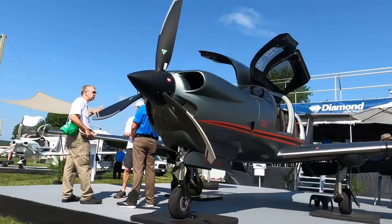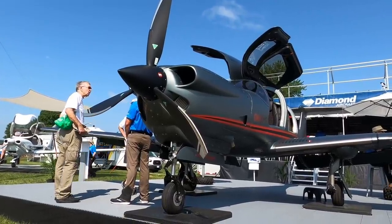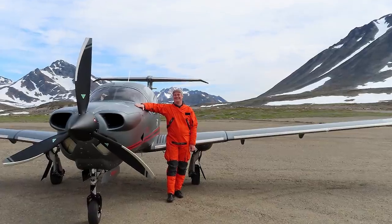Hey everyone, Paul Bertorelli reporting from AirVenture 2021 in Oshkosh, Wisconsin. I'm with Scott McFadzine of Diamond Aircraft. We are sitting in this airplane — this is the new DA50 from Diamond, just freshly flown over across the Atlantic. It just crossed the Atlantic two weeks ago.